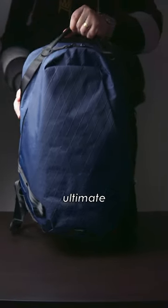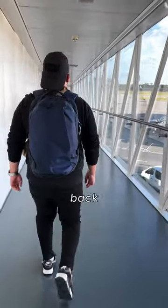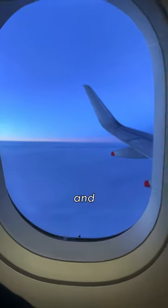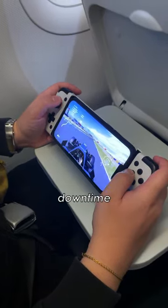Today, we're going to be putting together the ultimate budget travel gaming setup in a backpack. Some of you might know that I travel back home a few times a year to visit family, and when I do, I always like bringing along some of my games to play during those quiet downtime moments.